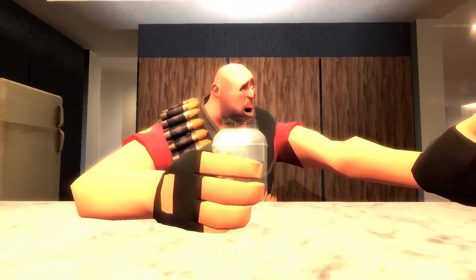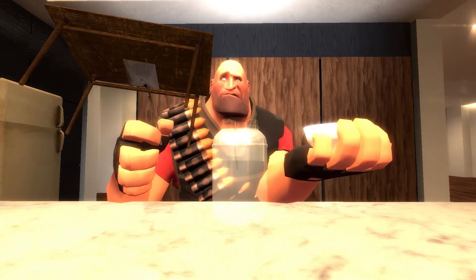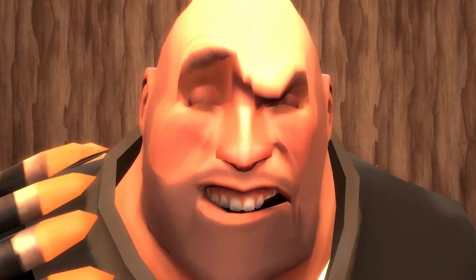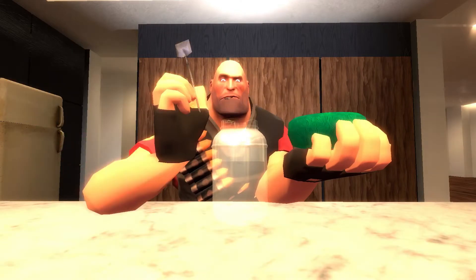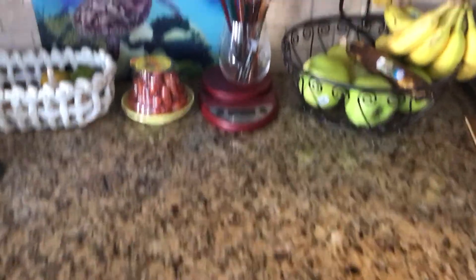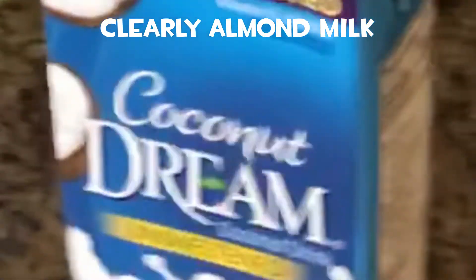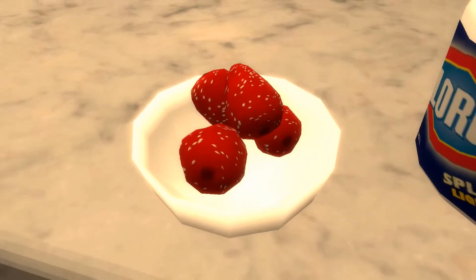Now add a cup of yogurt. Next add about 2 tablespoons of flax meal. Half a teaspoon of chia seeds. Add soy milk or almond milk to your liking.